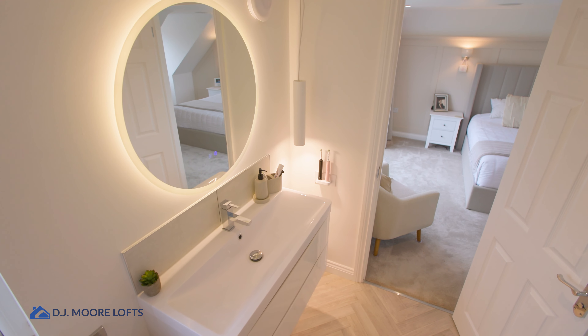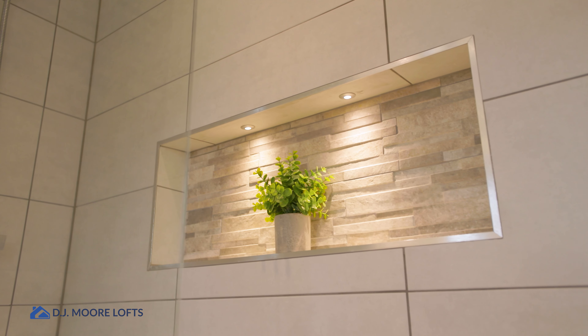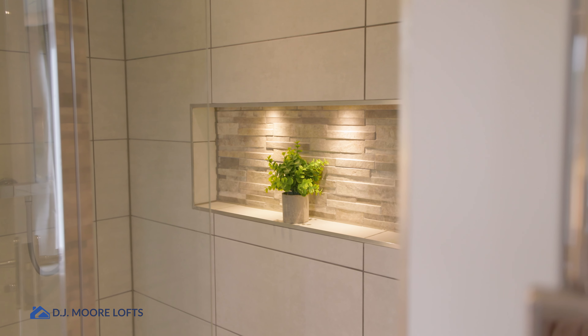The master ensuite walking through here is a lovely bright space as well. We've got a really big walk-in shower area that looks really nice, and then it actually leads on to another little dressing room for the client as well. It's got this fantastic flow — you can walk through the ensuite and into the dressing room, which works really well.